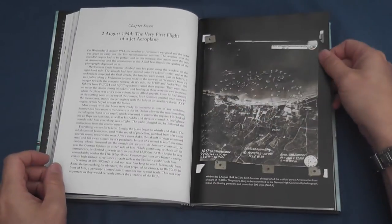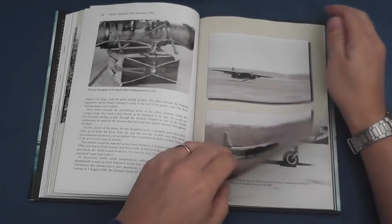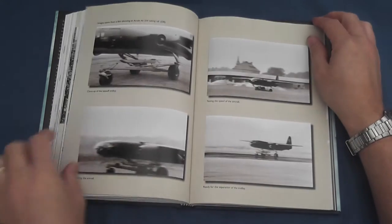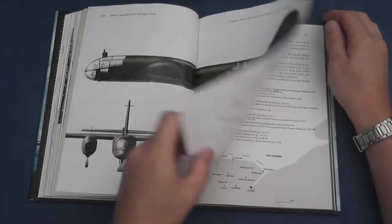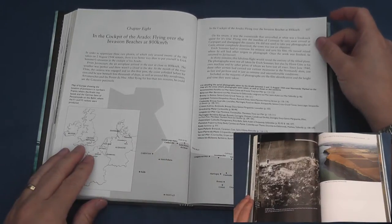These reconnaissance sorties are recounted in detail in Chapters 7 and 8, where over 5,000 photographs were taken over 13 missions, of which only 30 remain accessible. 19 are published here, with before and now photographs showing the remarkable detail recorded.